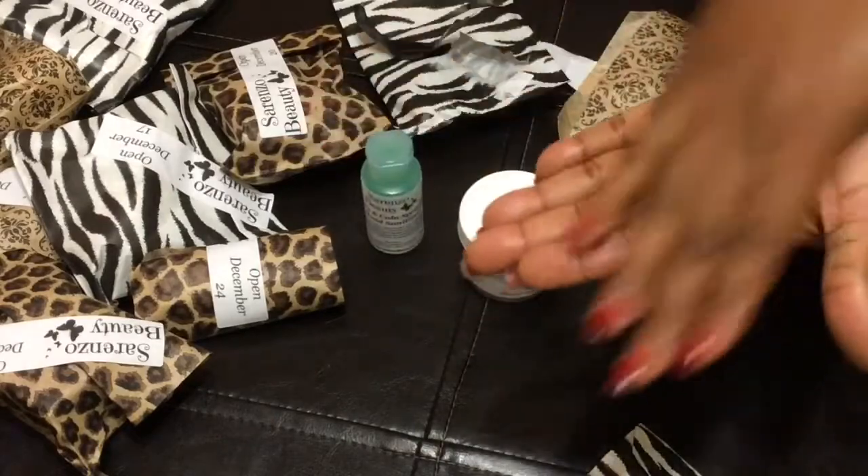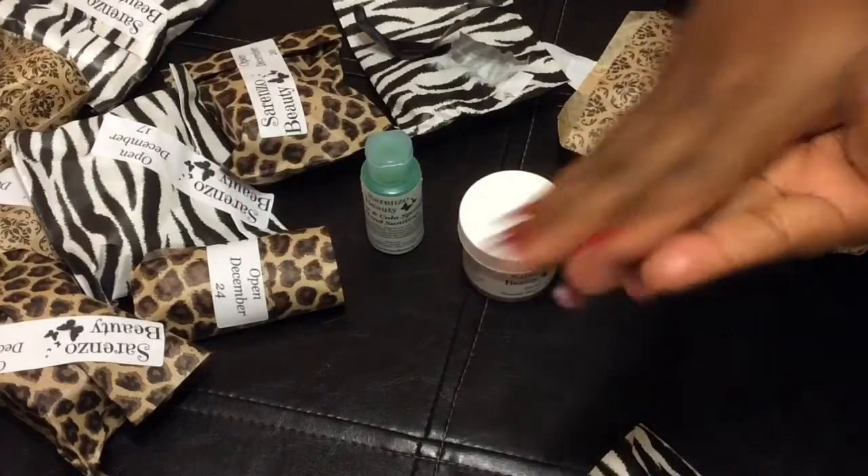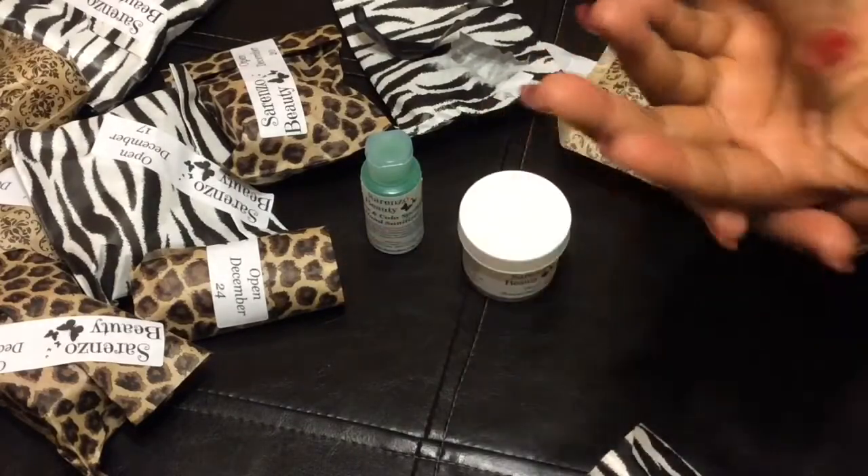It's green in color. Y'all know I love Sorrento Beauty products, right? The smell is just — I love the smell. Yum, really.